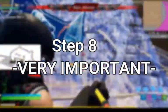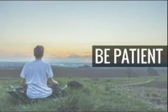Step number eight — this is probably one of the most important steps: be patient and don't give up. Most things take time to happen. And like the saying goes, Rome wasn't built overnight.